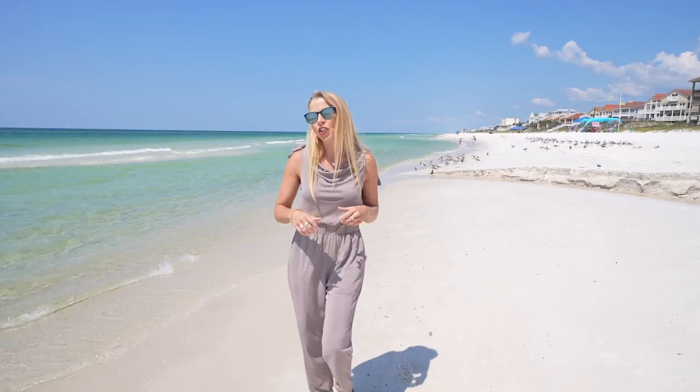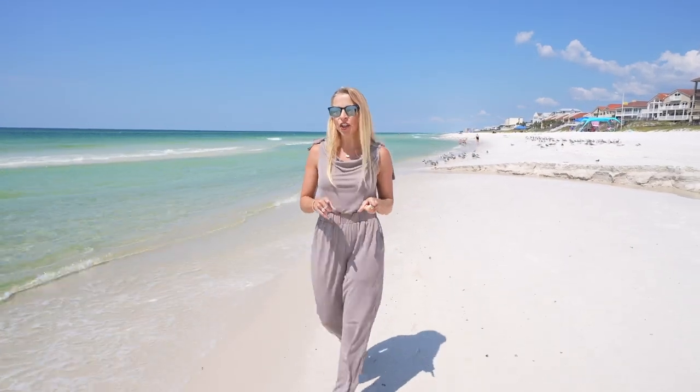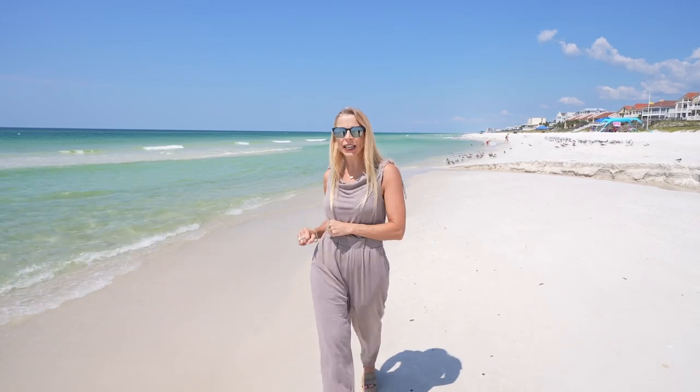Hey there, I'm Heather and this is The Beach Show, your only internet TV show all about real estate on Panama City Beach and beyond.